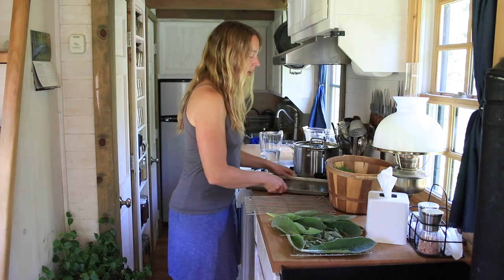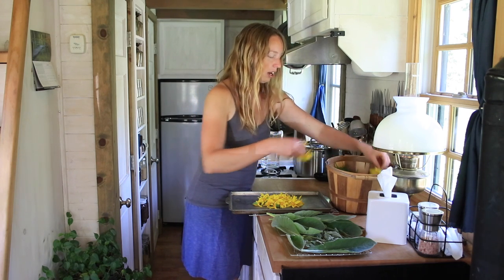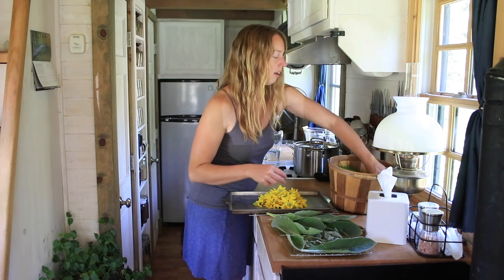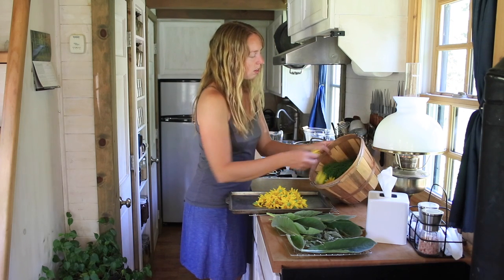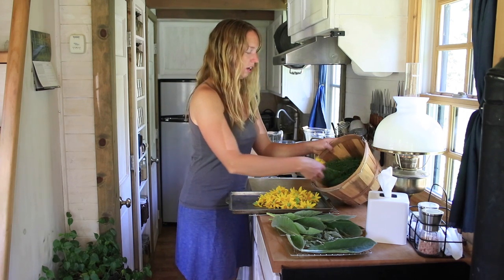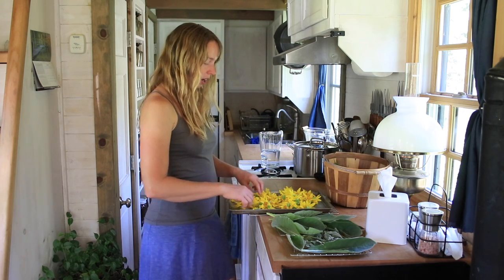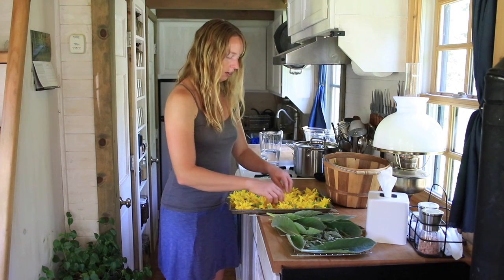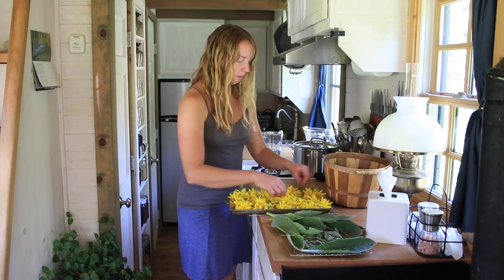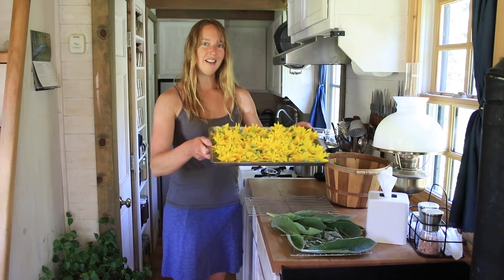My arnica flowers — all those pretty yellow ones I picked — I'm just going to spread on a cookie sheet. I just want to keep all their petals and everything intact as they dry. Again, all the same options apply for how you dry things. I just have really dry air here, so I can simply dehydrate pretty much anything by spreading it out and letting it dry like this. This is going to be enough arnica to last me at least the next year, but the blossoms are already starting to wilt since I picked them out in the sun, so I'm going to spread them out and let that whole pretty tray sit here and dry.